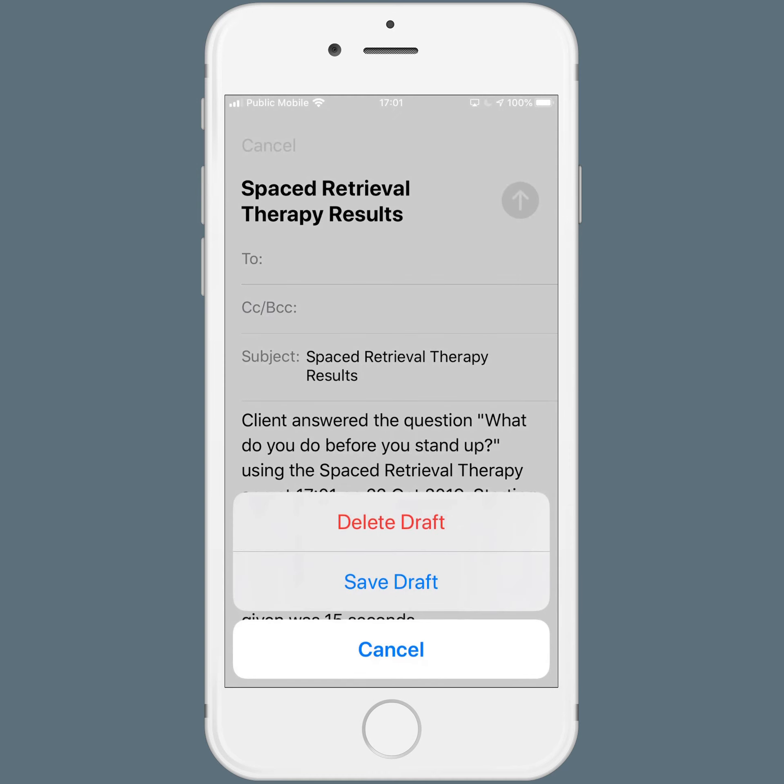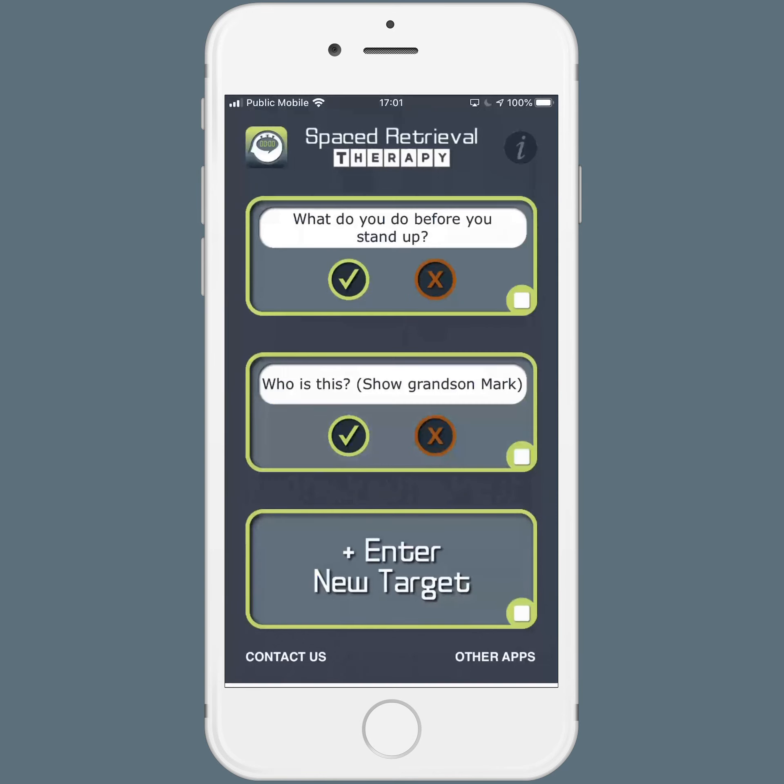So that's Spaced Retrieval Therapy. It's a very affordable little app that will help you focus on your client instead of on taking data and watching the time.